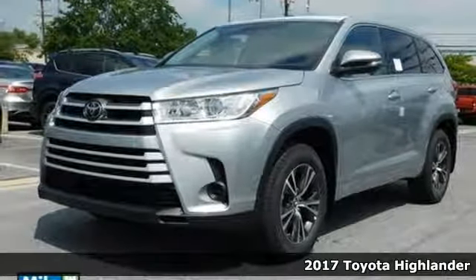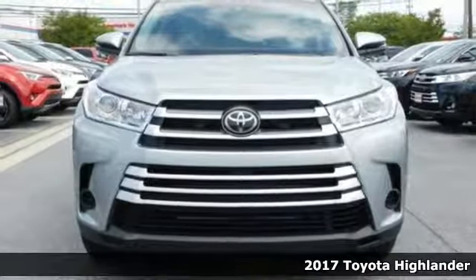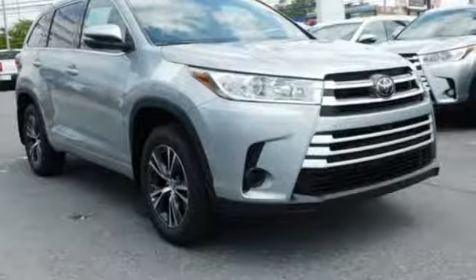Here's a 2017 Toyota Highlander. It was made with power, space and comfort for the fast-paced, schedule-packed, barely time to breathe life you experience every day.